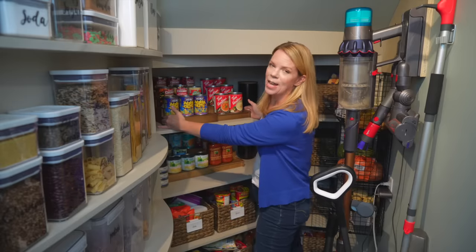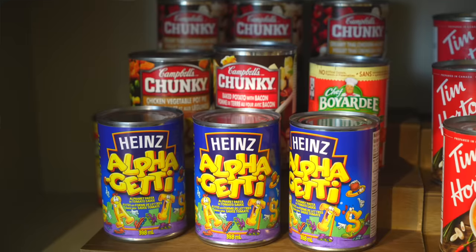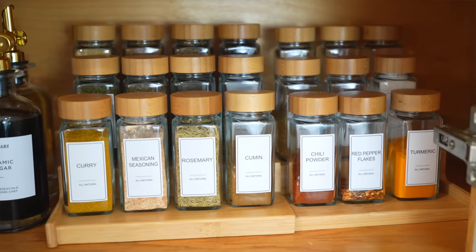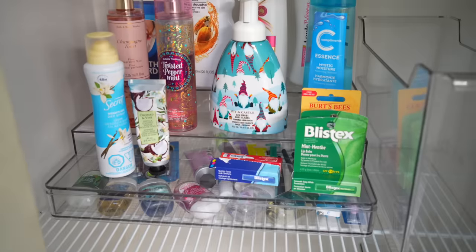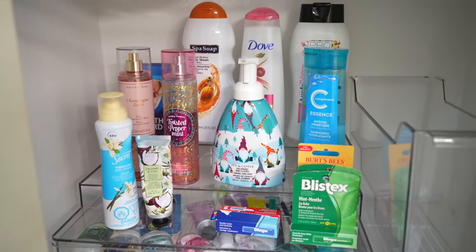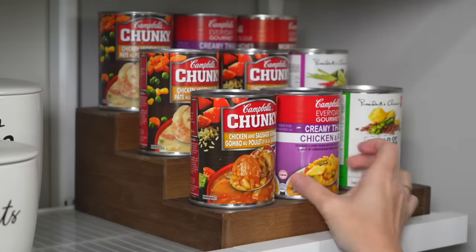Can risers — they really do make a difference. You can see all the stuff you have. I like using these for my spices in the pantry and even in the bathroom, where I have a little clear can-riser-type thing for all the extra products. They honestly just make your space a lot more functional.